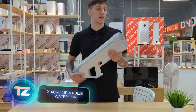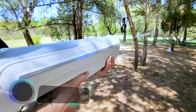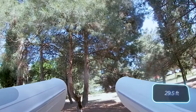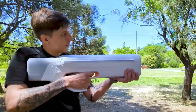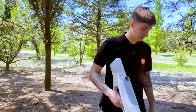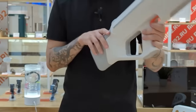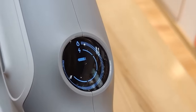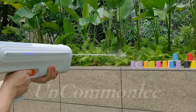Xiaomi, renowned for crafting everything from humidifiers to cars, has now revealed a pulse water gun. It can shoot up to 9 meters and fires 2,000 times on a single charge, equivalent to 80 full tanks. Its reload speed is impressive at no more than 15 seconds. Plus, the monochrome LED display assists in tracking ammunition and energy. All of this for just $178.